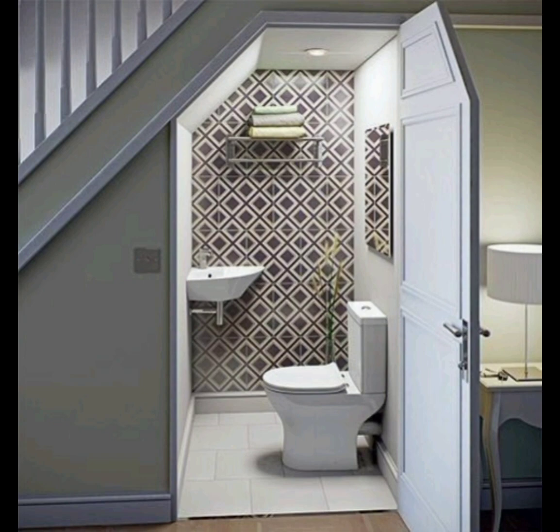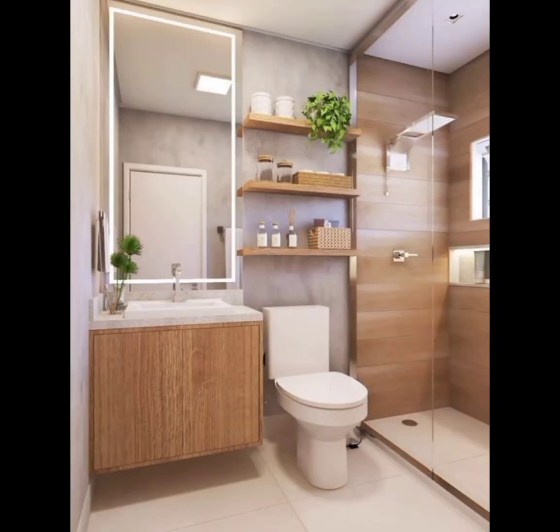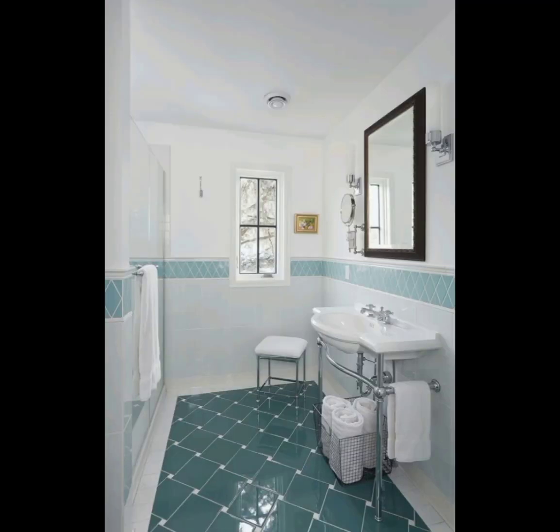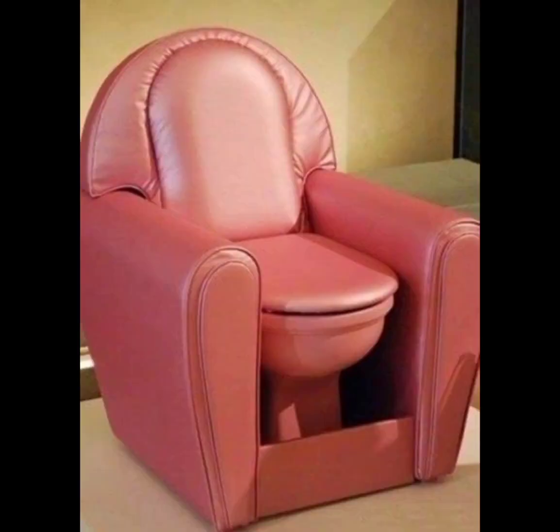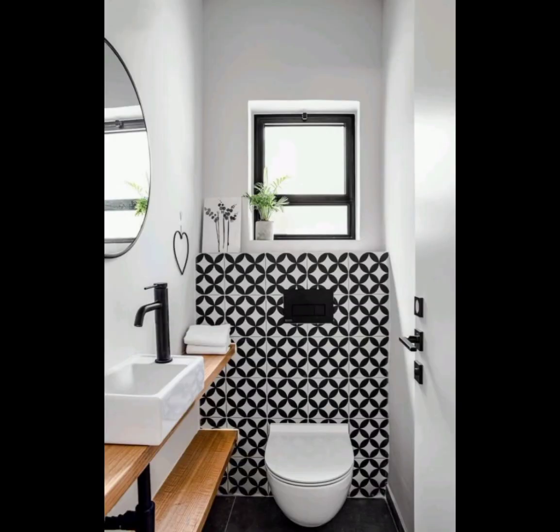Designing a small bathroom comes with its unique set of challenges. Limited space requires tough planning to ensure every inch is utilized effectively. One common issue is storage — finding a place for toiletries, towels, and other essentials without cluttering the space. Additionally, creating a visually appealing design in a confined area can be tricky.